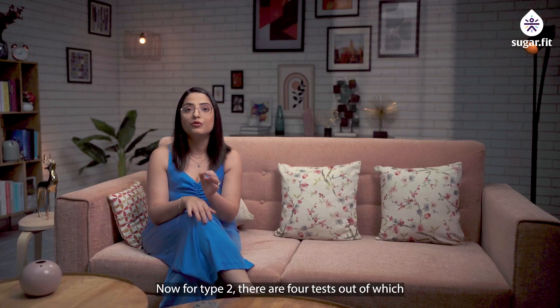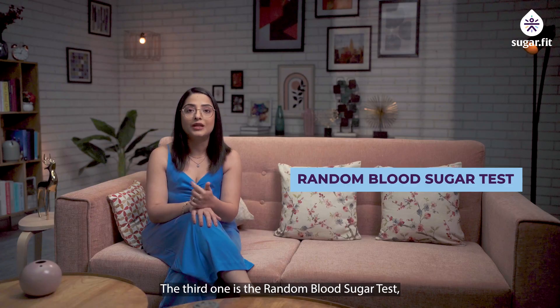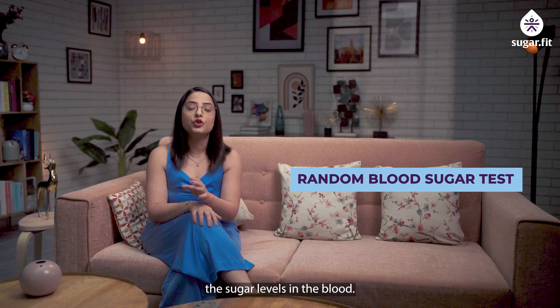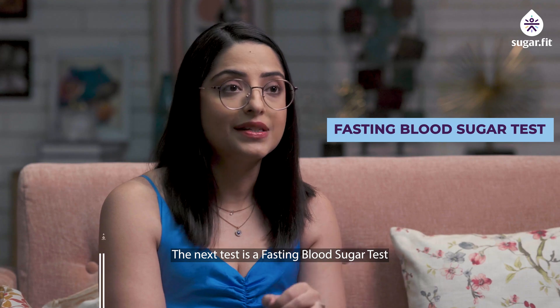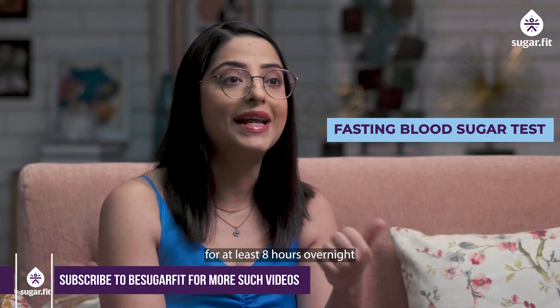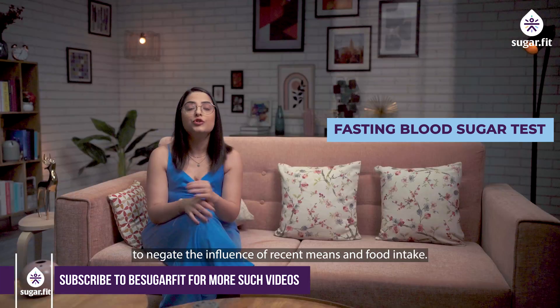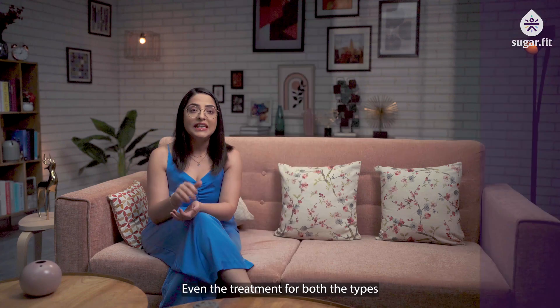For Type 2 diabetes, there are four diagnostic tests. The glycated hemoglobin test and the oral glucose tolerance test are common between both types. The third is the random blood sugar test, where regular checkups are done to measure sugar levels in the blood. The fourth is the fasting blood sugar test, where a blood sample is taken after the person fasts for at least eight hours overnight to negate the influence of recent meals and food intake.